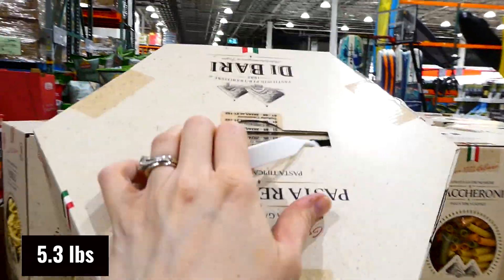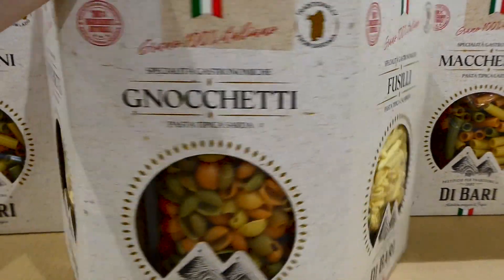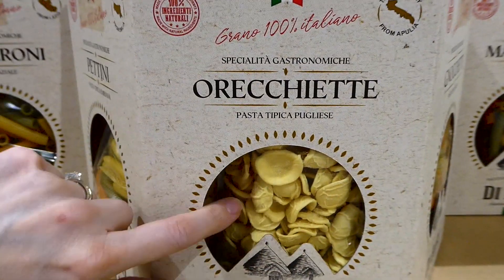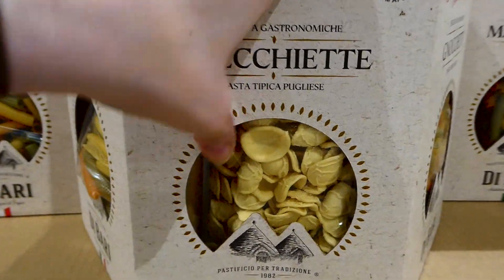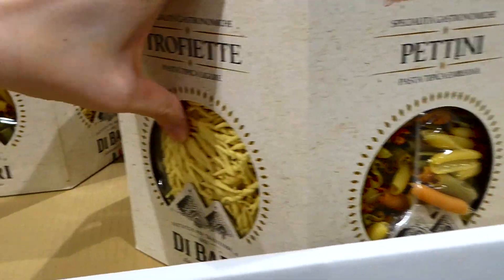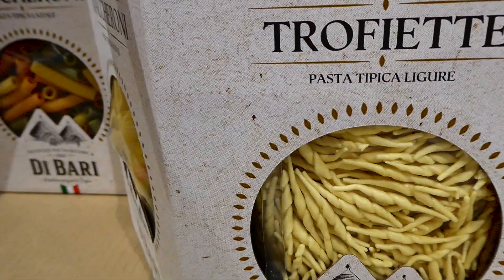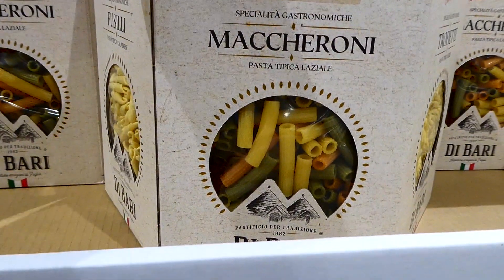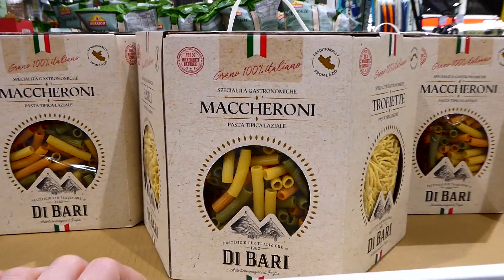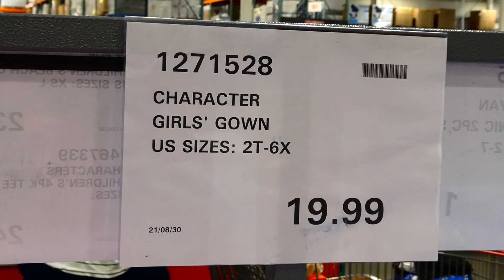Delbari variety pasta boxes are new to our Costco - 2.4 kilos of pasta for $17 in a neat gift-style box. You get six different pasta types that look handmade, and each is in an individual bag. My husband actually brought a pack of these home from Italy almost two years ago, so this is really neat to see here.